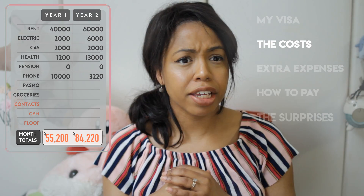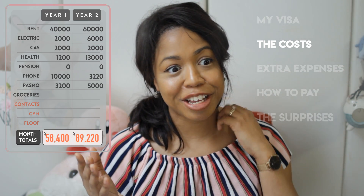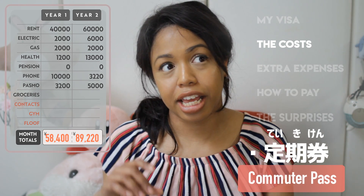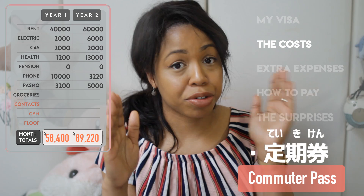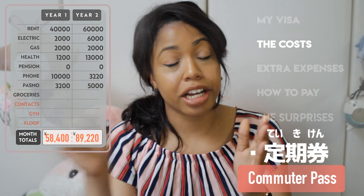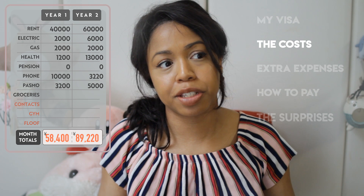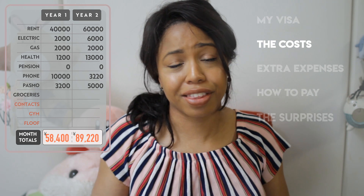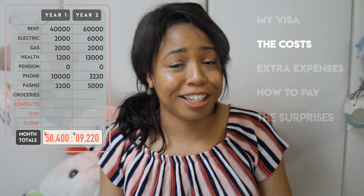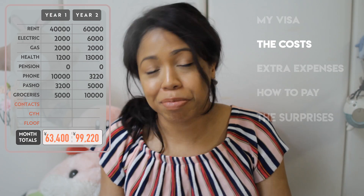Transportation pass — around 3,000 to 4,000 yen a month, which increased more recently to 5,000 to 8,000 yen or more. You can get a Teikiken, a monthly pass between set stops between your home and school or work, and that can help you save on round-trip costs. And groceries — for myself I used to spend about 5,000 yen a week, and now that Boomer and Lily are here I tend to spend about 10,000 yen and upwards per week.